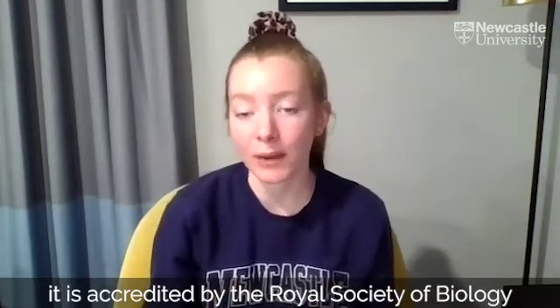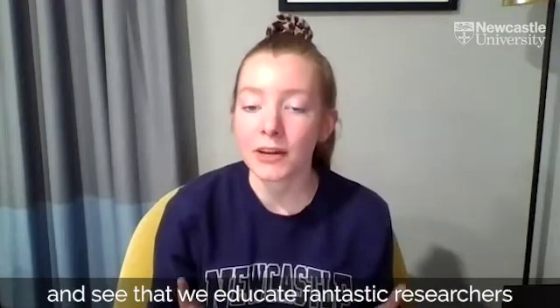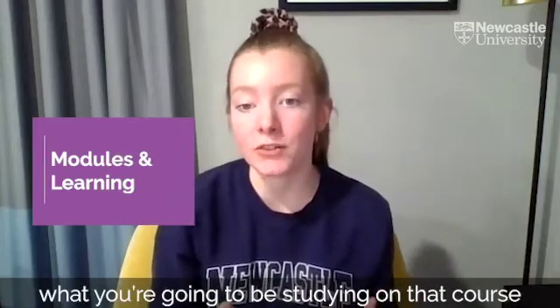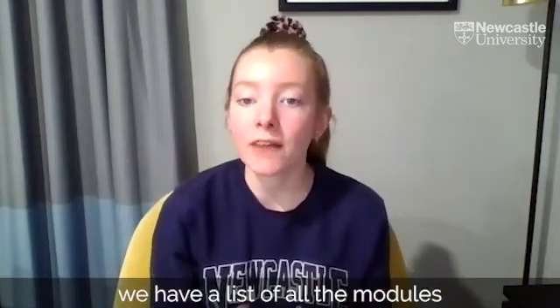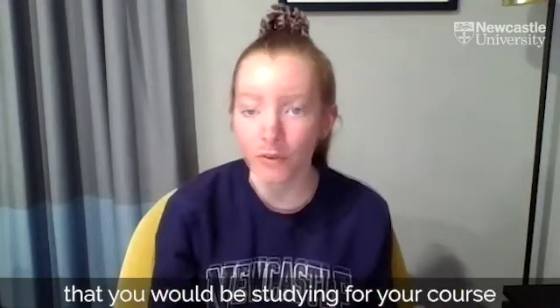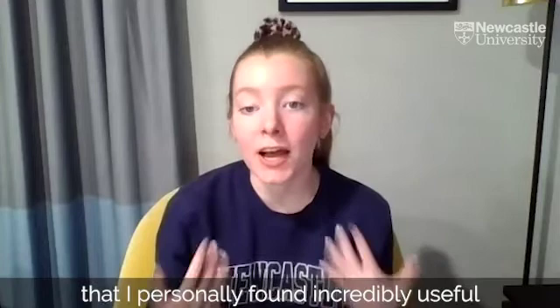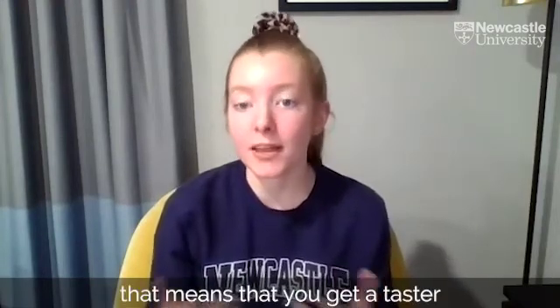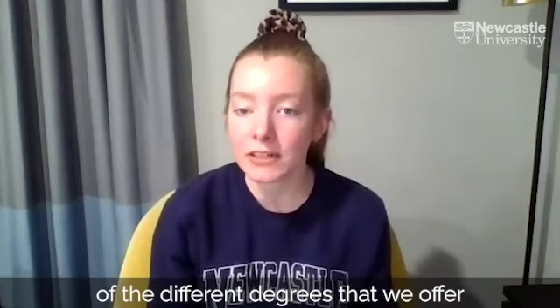You need to think about accreditation. For our Biomedical Sciences programme, it is accredited by the Royal Society of Biology. They look at our degree and see that we educate fantastic researchers, innovators and developers who can go on to push forward healthcare in the future. Make sure that you're familiar with what you're going to be studying on that course — on our website we have a list of all the modules you would be studying.